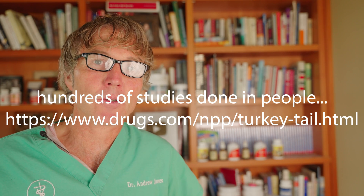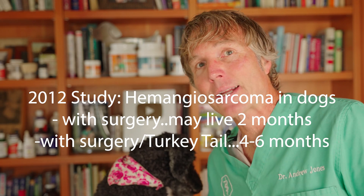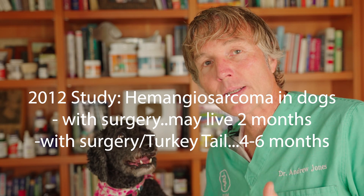There are literally hundreds of studies done in people specifically using this mushroom for different types of cancers. There are also some animal studies. One 2012 study specifically gave it to dogs with hemangiosarcoma — that's cancer of the lining of the red blood cells, which typically affects the spleen.